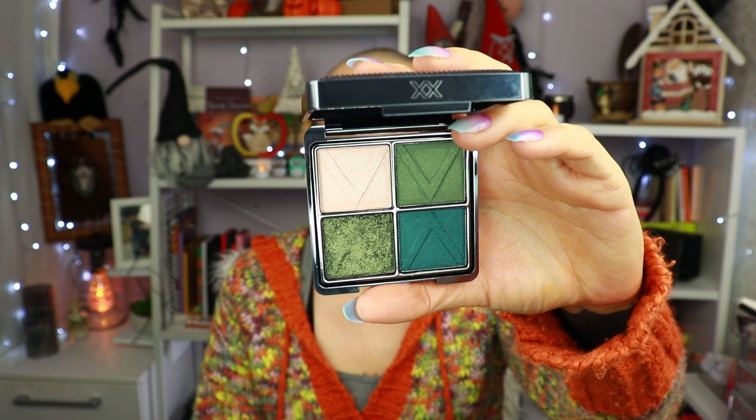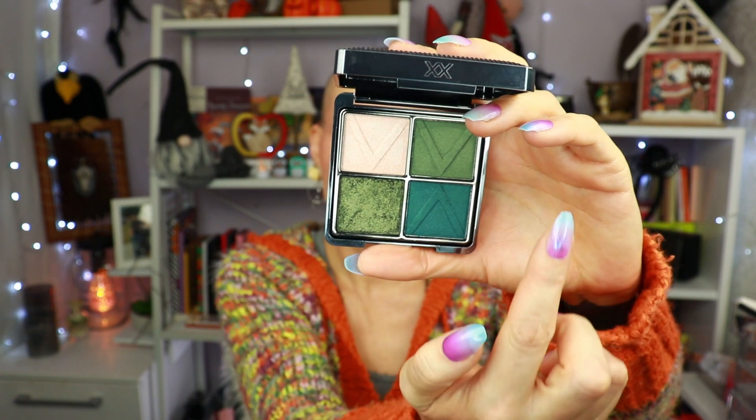Let's start with number 10. Number 10 is the quad from Extra Revolution in the shade Extortion. It is an old shimmer palette, and when I bought it I thought two of the shades were mattes — they are not. Also when I bought this in the summer, one shade kind of melted, which was really weird. It's set again now. I do like the colors but because it's an old shimmer palette I don't grab it, and that is why it's at number 10.